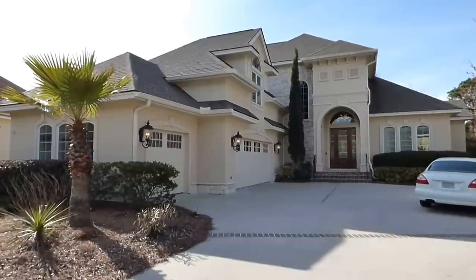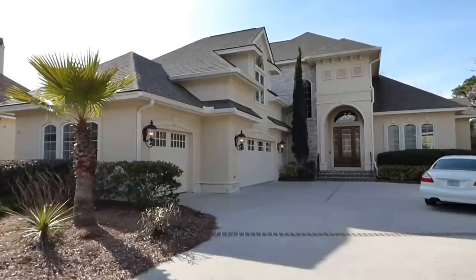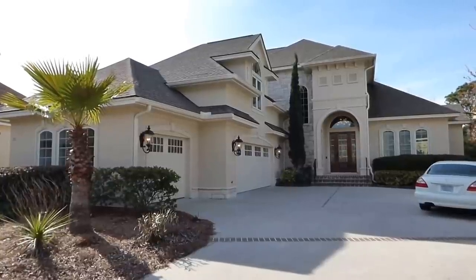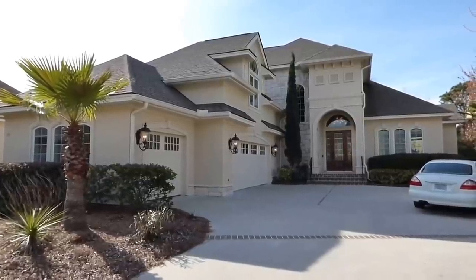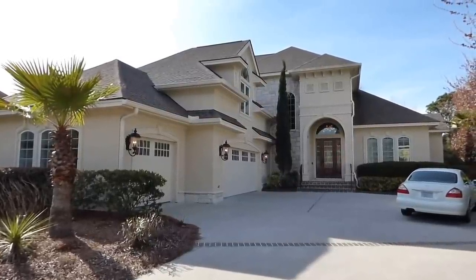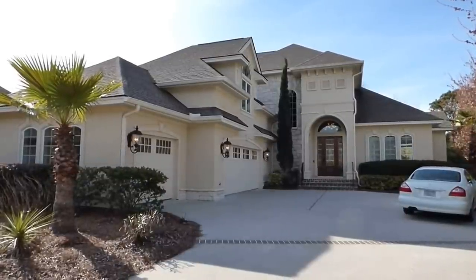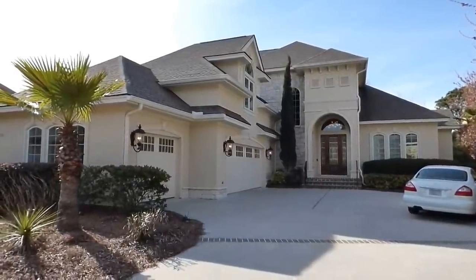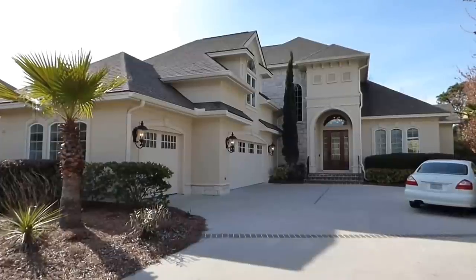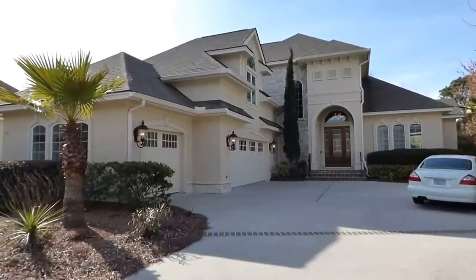We're here in Bluffton in Hampton Hall, the gated golf community that is so popular with these high-end custom homes like the one we're here to see today. It's number 20 Stand Hill Avenue. Absolutely gorgeous home with 4,007 square feet. It has a first floor and a second floor master suite, four bedrooms, four and a half baths overall. It has a covered back porch and lots of luxury features inside.